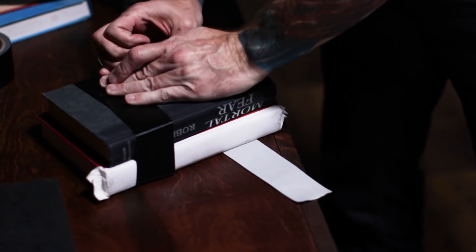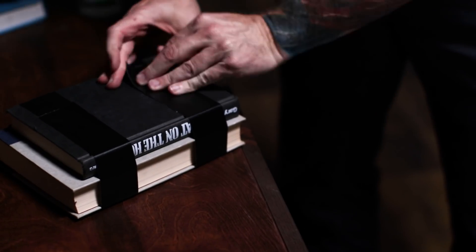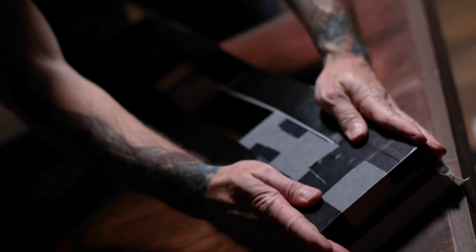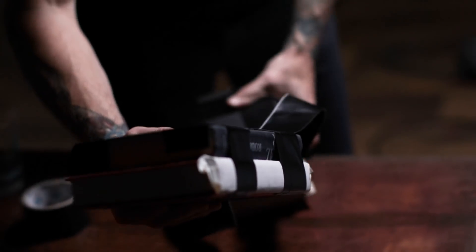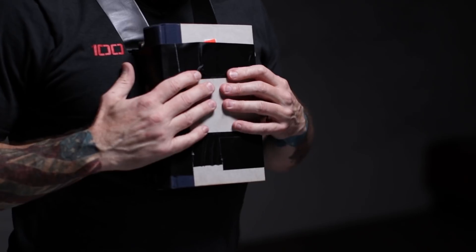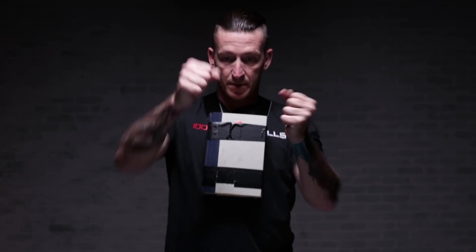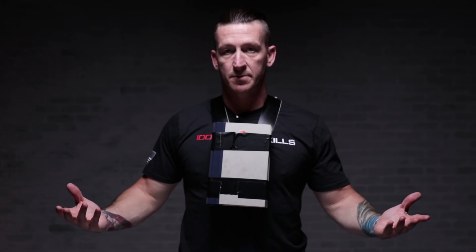I've done some tests on these and a 9-millimeter round will stop with just two books. Ideally you have ceramic tiles that go in between the two books — ceramic displaces the energy of the projectile like no other material. Obviously in a dangerous situation you're not going to stop to build something like this. If you have time, great. Otherwise grab books, hold them up if the shooter comes your way, and shield yourself. Improvised body armor.